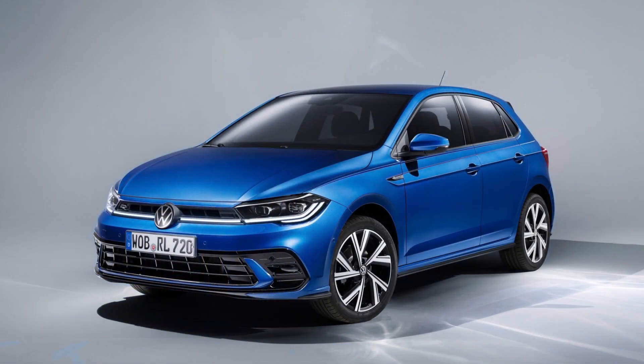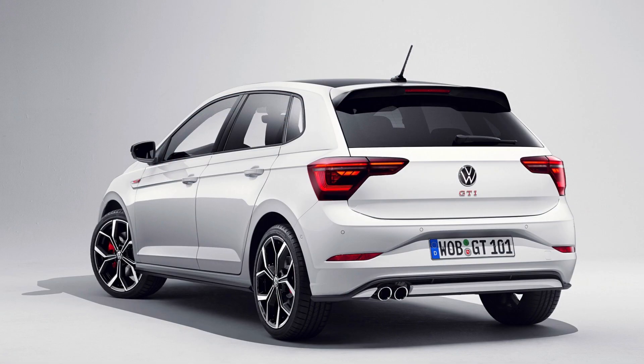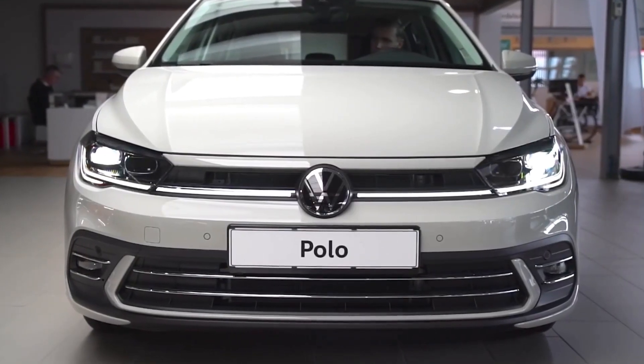First on the line, we have the sixth-generation Polo making its mark more visible in its segment once more in South Africa. We have observed some VW models being introduced, supplied, and later discontinued — such as the Arteon and the Jetta. The final Jetta model supplied to South Africa was its sixth generation, and we never got the seventh generation. The discontinuation of certain models was clearly due to unimpressive sales records. With the Polo, however, it's been 25 years of existence in the market, and South Africans have done nothing but remain dedicated to it.